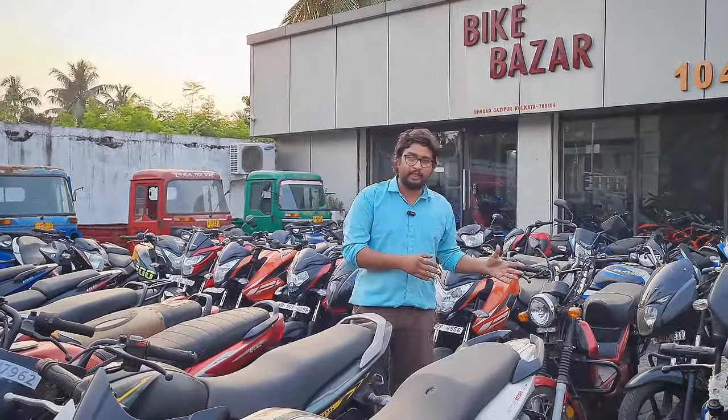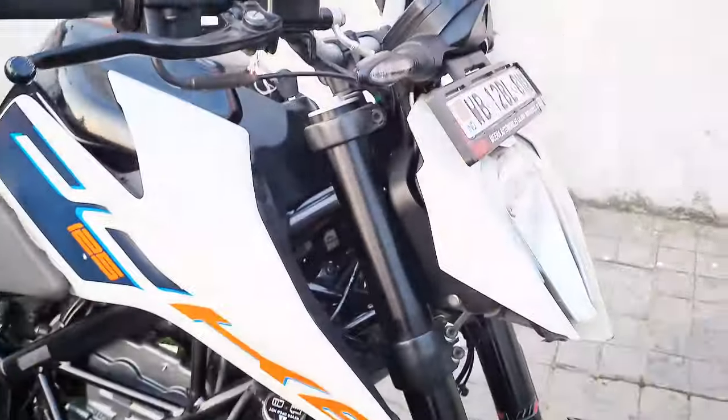Today we are taking the sport bike — NS and Duke. Today we are taking the KTM Duke. This is a special bike.